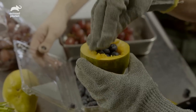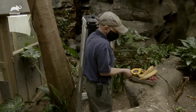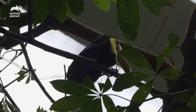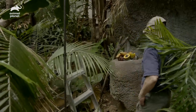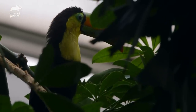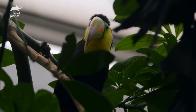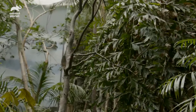Toucans have real long bills to be able to reach in there. Our newest addition has been on exhibit — it'll be a week tomorrow. This particular keel-bill toucan has had quite the journey, being illegally smuggled into the United States, and it seems a perfect ending for the toucan to end up in a South American exhibit.